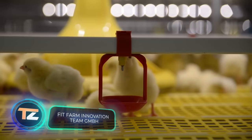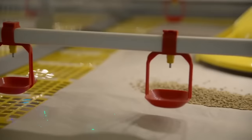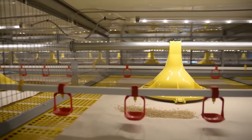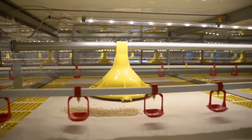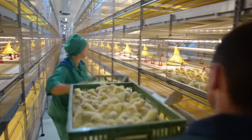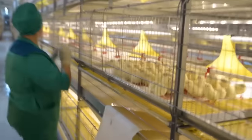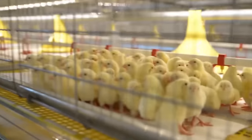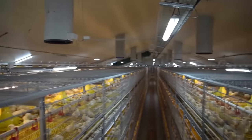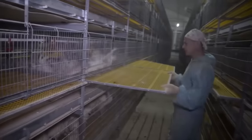Which came first — the chicken or the egg? According to the calendar, it was the egg. World Egg Day is celebrated on the second Friday of October, and World Chicken Day on the second Thursday of November. We should thank technology for the abundance of both — thanks to it, modern poultry farms look like what's shown on screen.